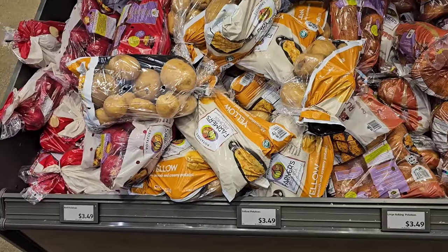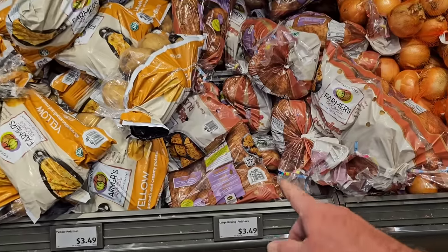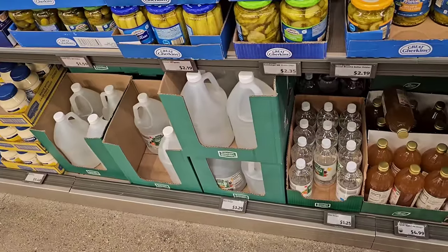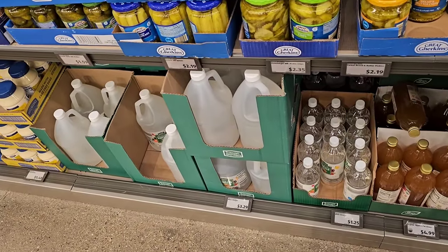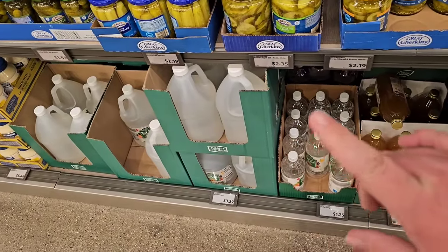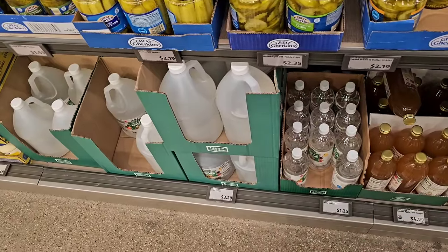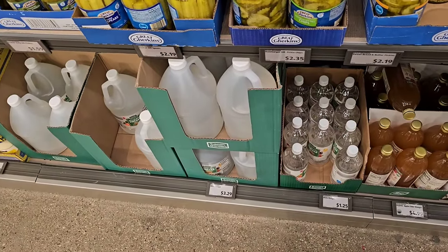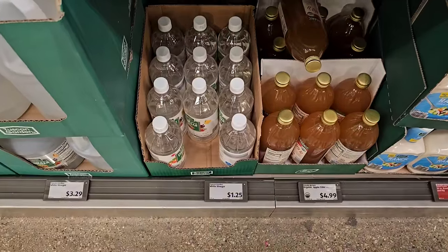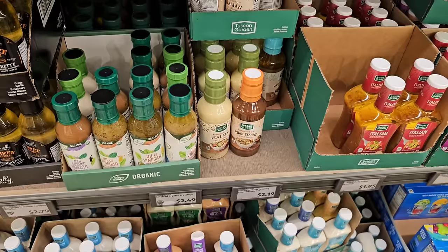Five pound bags of red and yellow potatoes are $3.49. They also have large baking potatoes, five pounds for $3.49. On distilled white vinegar — someone said they were having trouble finding it. We haven't had much of an issue in the last month. It's still $3.29 for the gallon size here at Aldi, versus about $3.80 everywhere else. The smaller bottles are $1.25, up from $0.95.